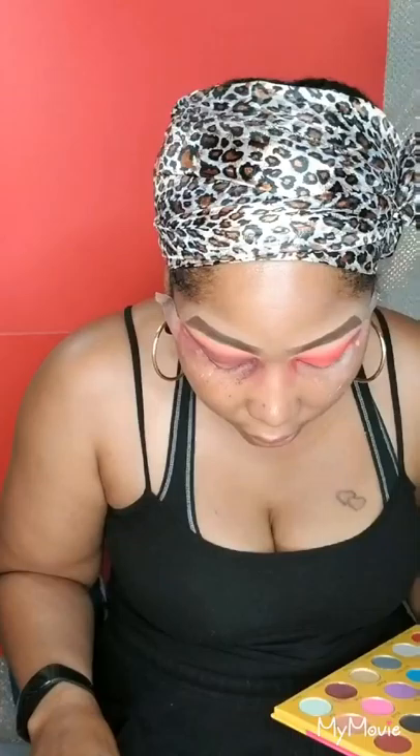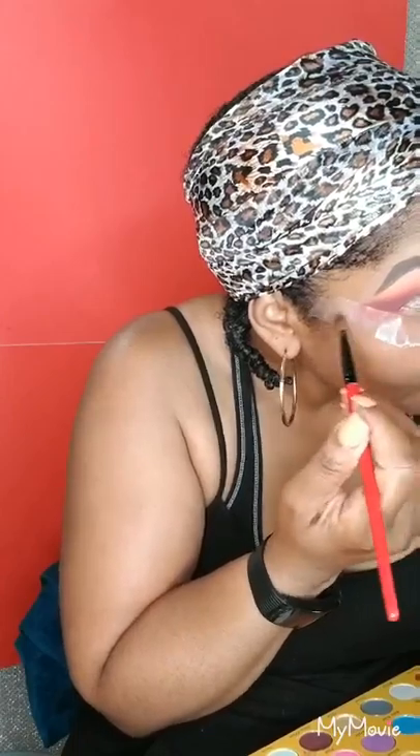I went in with the red, but with these you have to keep adding and building onto the color. I am having a lot of fallout — that red is not doing anything for me. Look at all this fallout, I'm gonna have a big mess to clean up. It looks like I have a freaking black eye.